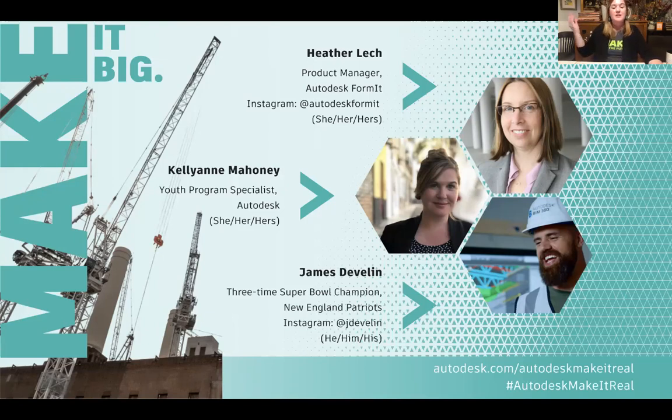I'd also like to introduce James Devlin, who is a three-time Super Bowl champion. He was a player on the New England Patriots and he's also a wonderful innovator. I wanted to give him a chance to say hi and tell us a little bit about the project he's working on, which is the basis for this really cool design challenge.